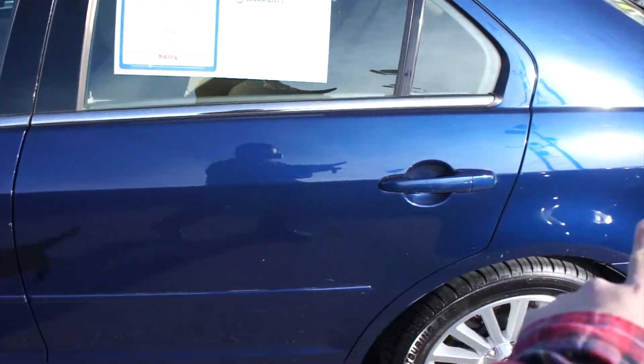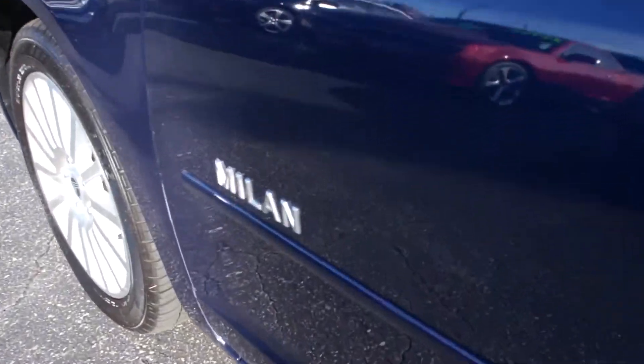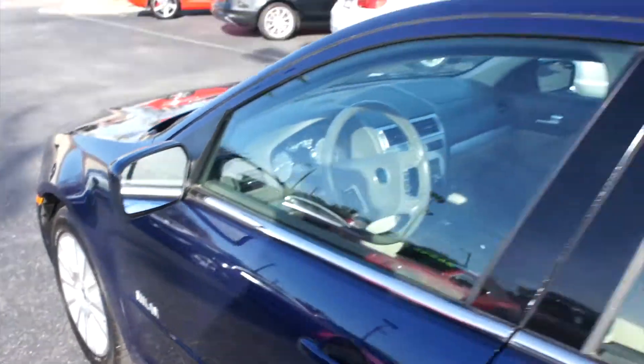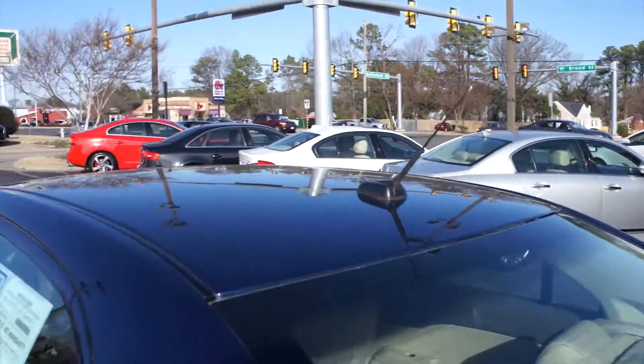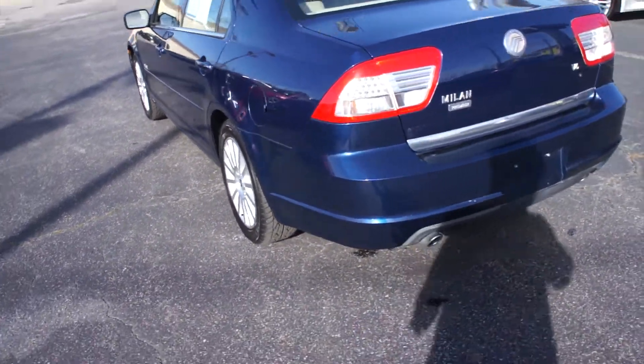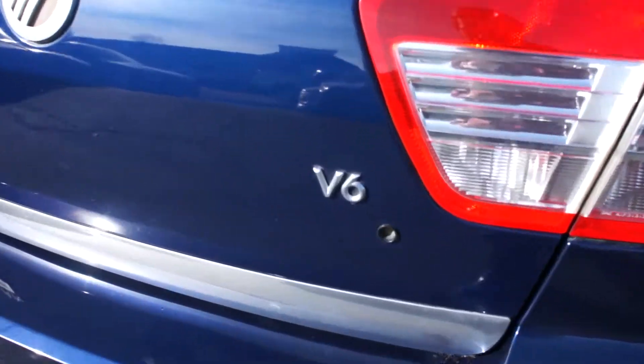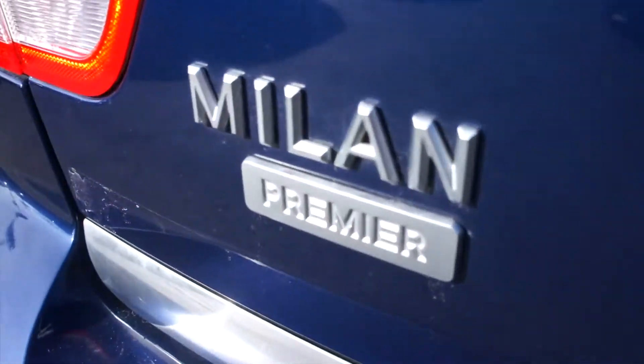body-colored mirrors, as well as your body-colored door handles on this one, body-side molding down below, and your Milan badge on the side. Up top, you do have your antenna right there, as well as the fuel cap is on the driver's side in typical American car fashion. On the rear, dual exhaust tips and your V6 badge right there. There's Milan Premier and Mercury badge right in the center.